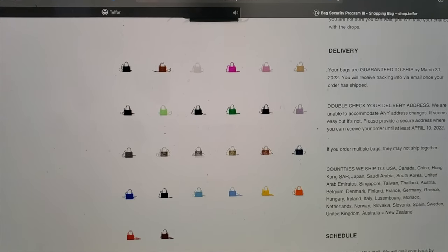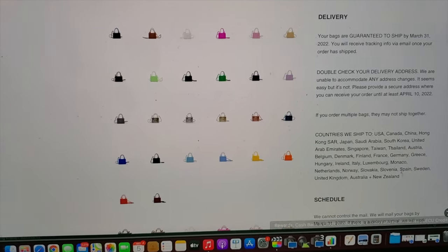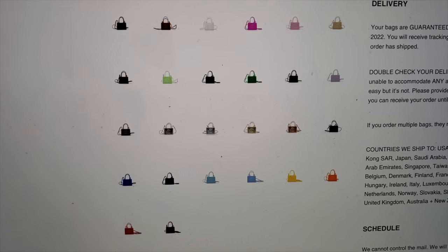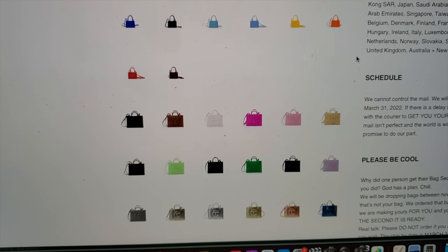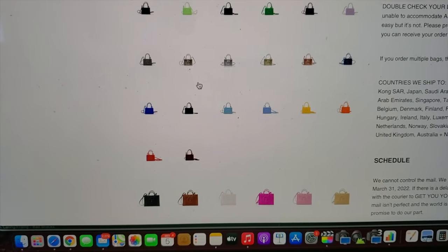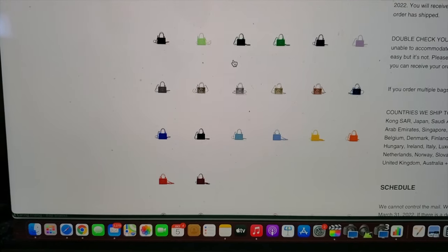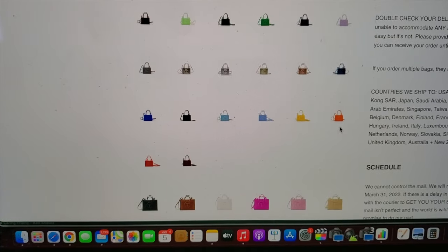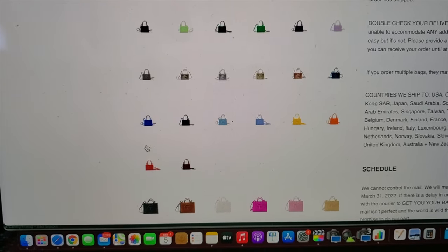There's a Telfar situation going on. I have a couple of Telfars but I really don't know what else to buy. I have six bags and I legit only use one — the medium. I have the medium black already, so I don't know what other ones to get. Technically they're not minis, they're called smalls, but they're dumb small. Right now I'm rocking the dark olive, but I get so excited about these colors. I don't know — I want the yellow, the red, the oxblood...